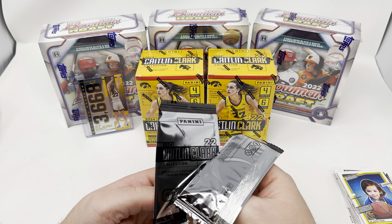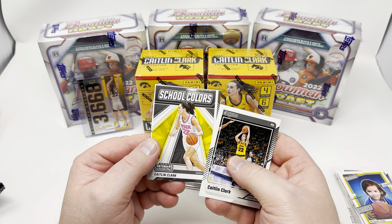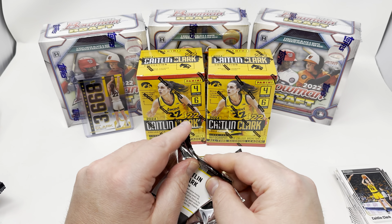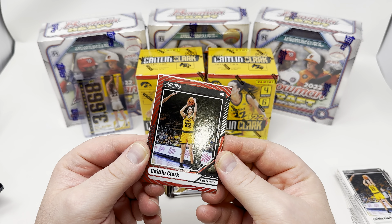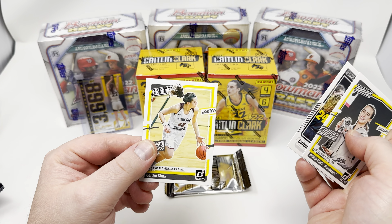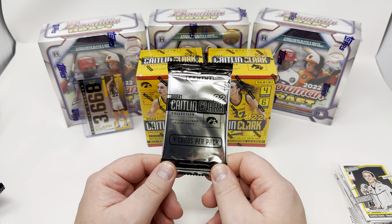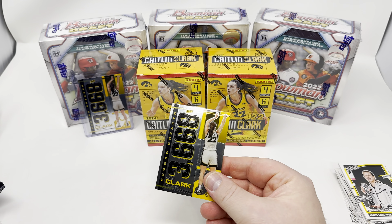These boxes never went to my distributor, so I had no way to buy them at wholesale cost. She's in a pink jersey — must be a breast cancer awareness game or something. Two packs left, come on Caitlin autograph, give it to me one time and I will officially be done tearing this product. Another red foil parallel — I think there are like three of these per box. Same card again. There's a high school card — 60 points in a high school game at Daling Catholic High School. Last pack, last chance for an autograph in this video.